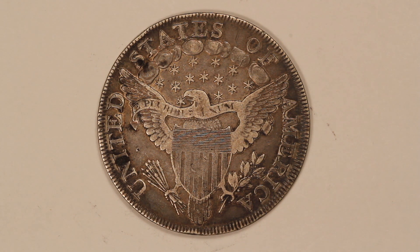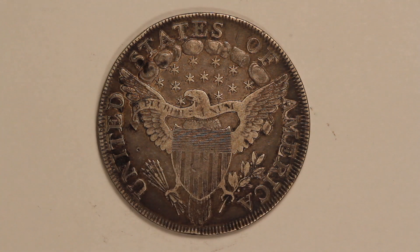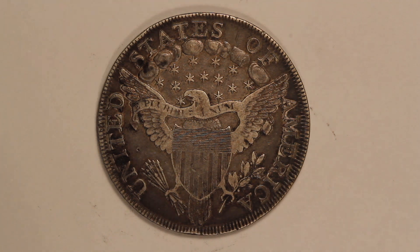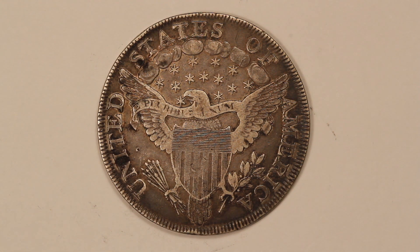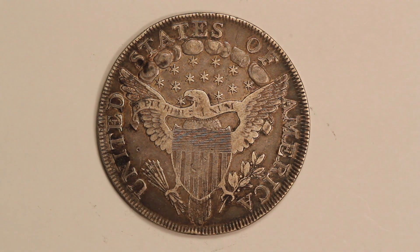They were working with much earlier technology — these were made on what's called a screw press and they just had a hard time getting a full strike in the center of the coin. Interestingly, they were also struck without a collar, meaning as the coin was being struck it didn't have anything to keep it in its perfect coin shape. So they smooshed out and they're not all exactly the same size — some of them are very slightly oblong, like a very slight oval shape, because they didn't have a collar to keep the coin contained.